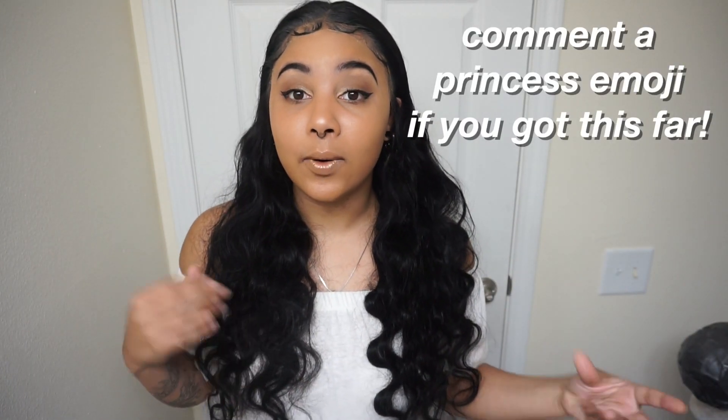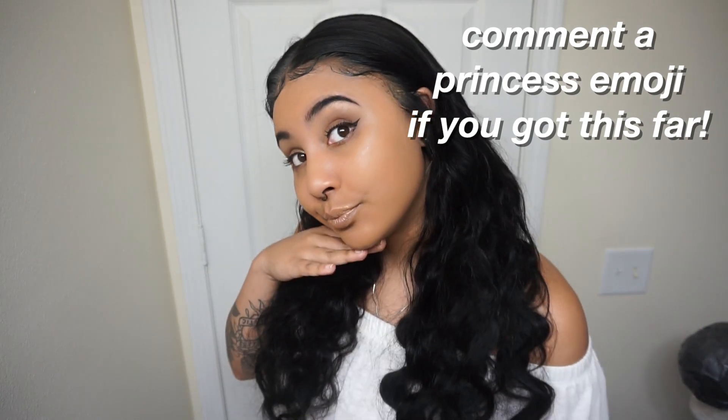That's pretty much it guys, I will see you next time. Thanks for sticking it out with me even though this wasn't all high energy like I usually am — I really appreciate those of you that stayed until the end of the video. I'll see you guys next time, bye!